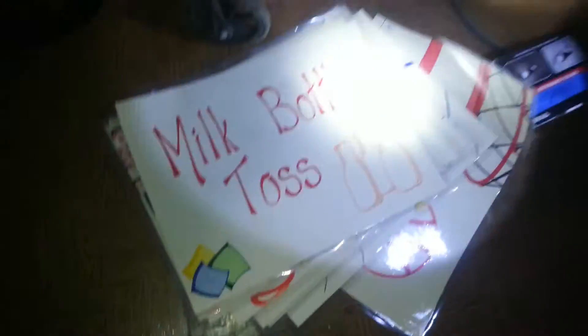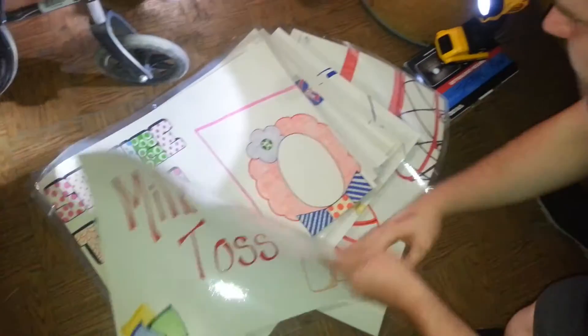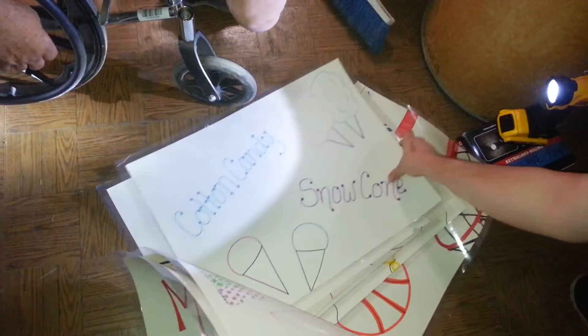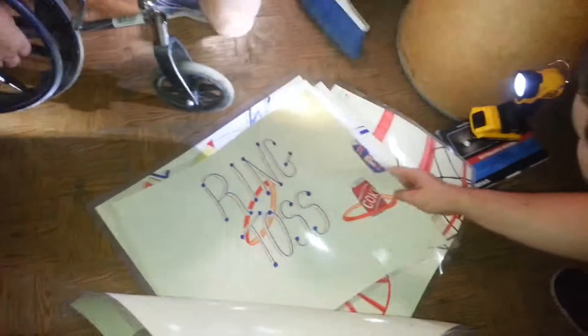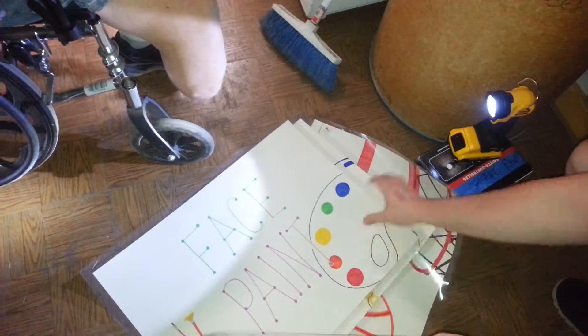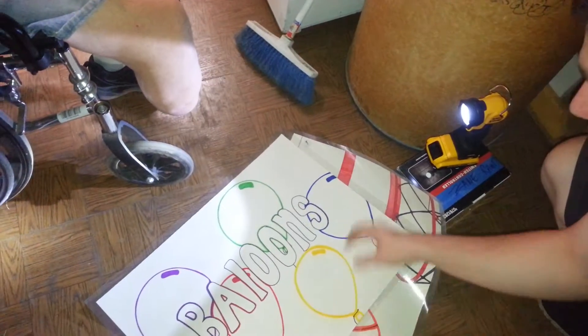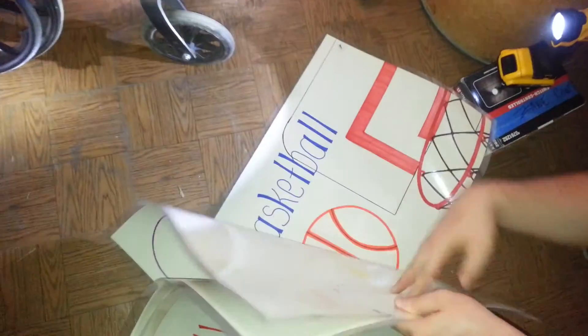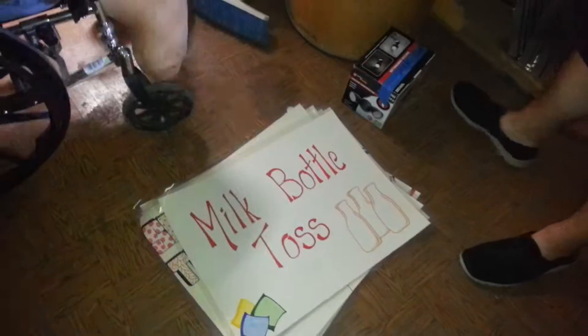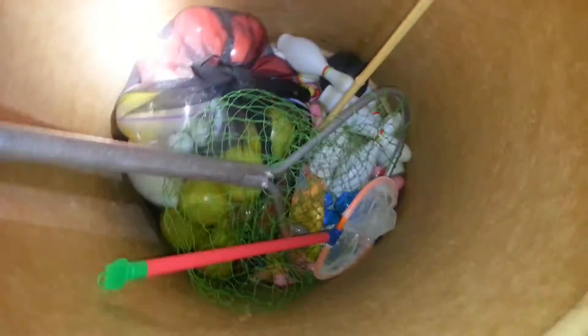Let's flip through the signs to see which ones we have: milk bottle toss, sponge throw, cotton candy snow cone — that's an important one — ring toss, price wheel, face paint, balloons, and basketball. Now this is a tic-tac-toe toss, with three milk bottles in there. Is there anything else of use down in that bucket? Plastic pins and balls.